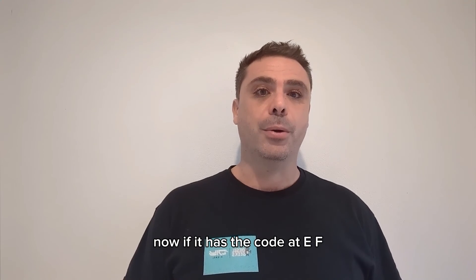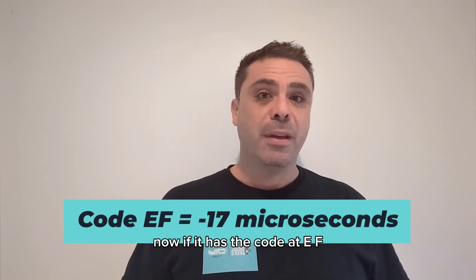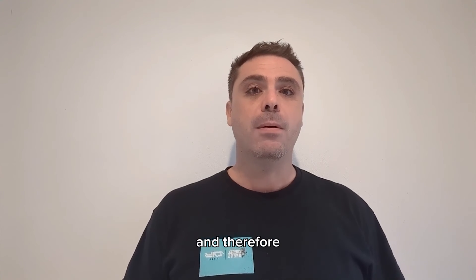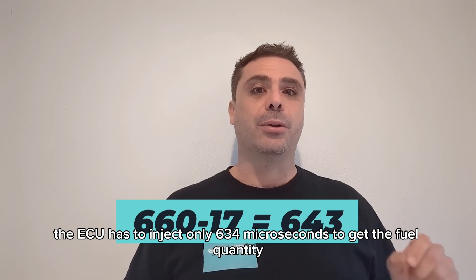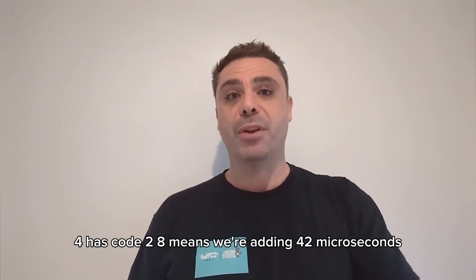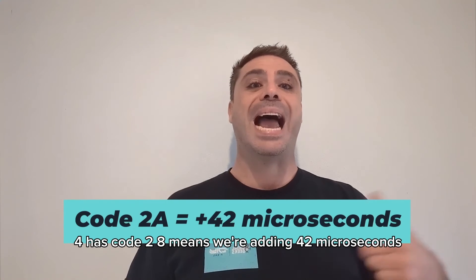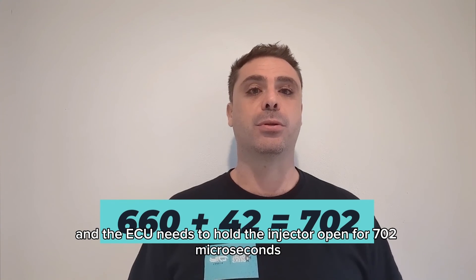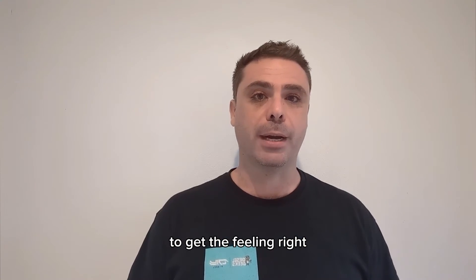If it has the code EF, it means the ECU will be subtracting 17 microseconds and therefore only needs to inject 634 microseconds to get the fuel quantity. Or if it has code 2A, we're adding 42 microseconds, and the ECU needs to hold the injector open for 702 microseconds to get the fueling right.